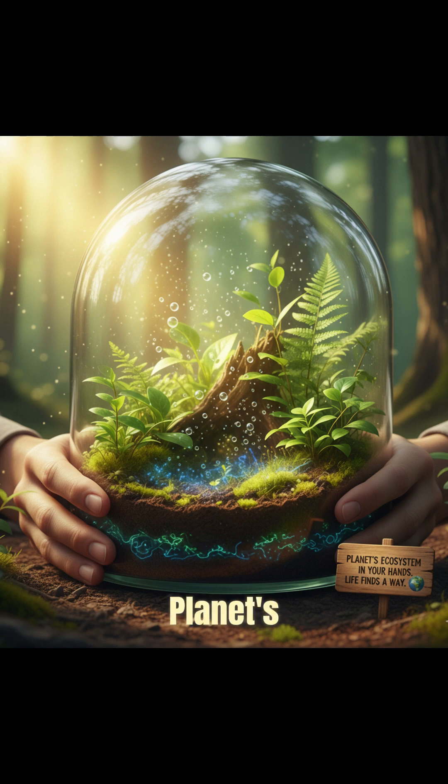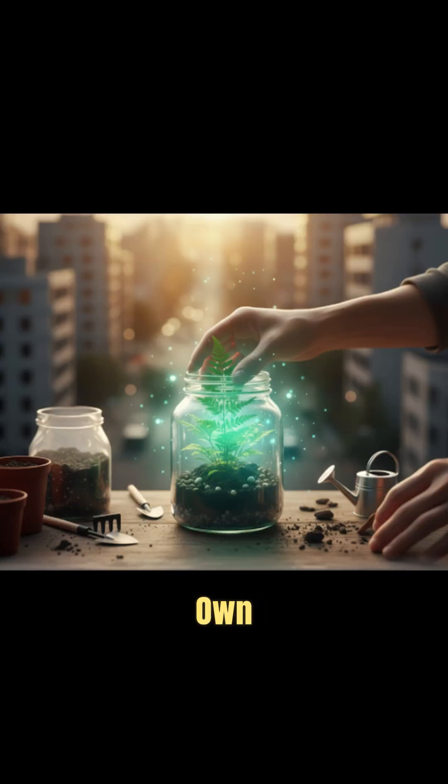It's like holding the planet's ecosystem in your hands, a reminder that life, no matter how small, always finds a way. So, what if you could build your own self-sustaining world? Try it, and watch nature do its thing.